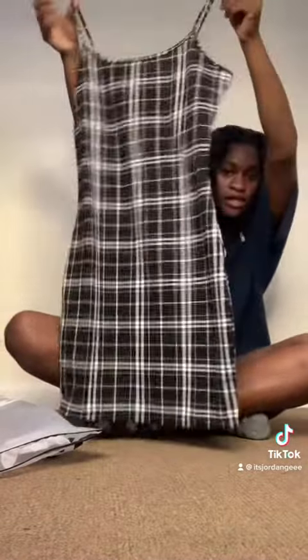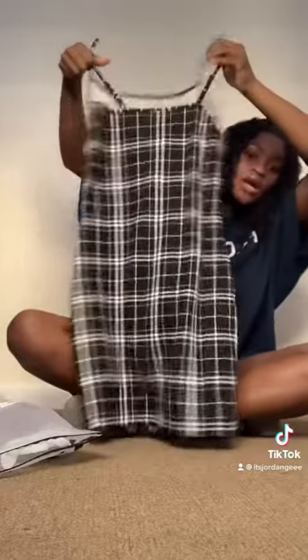Okay so the first one — this is a nice cute dress in a small. That's that.